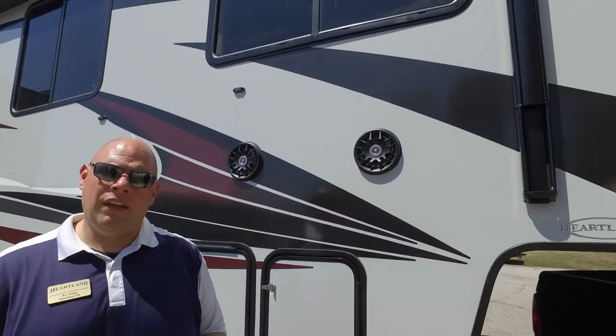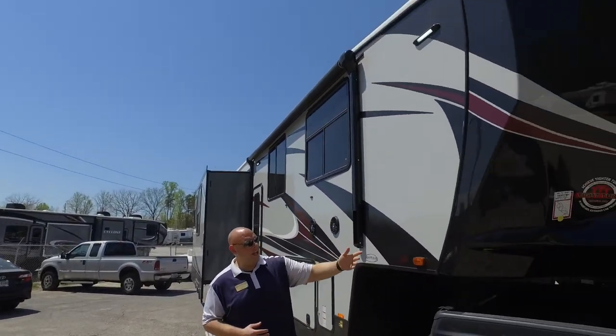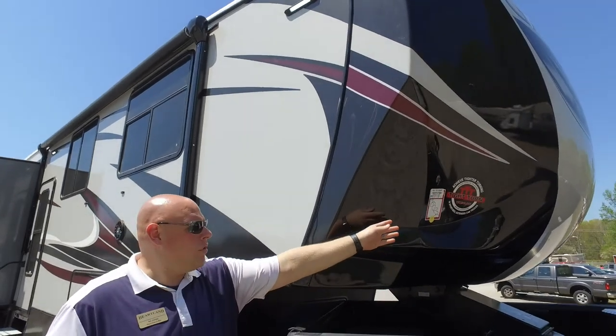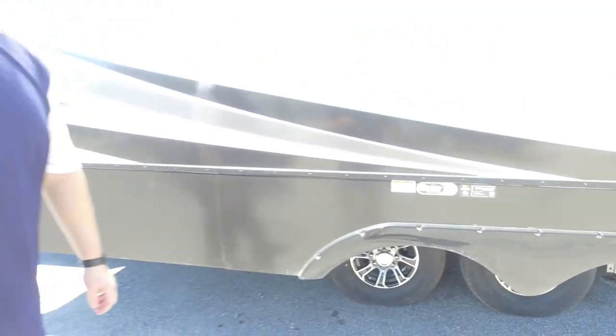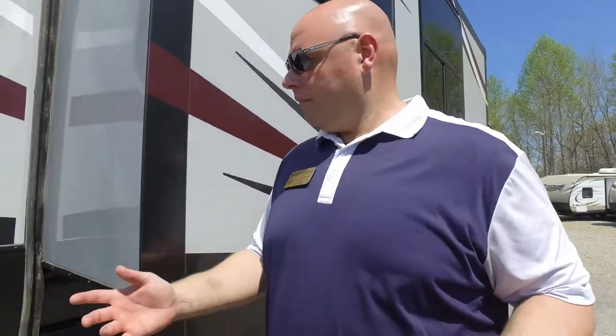Our front cap is a fully painted front cap — not just a gel coat, but fully painted — so you're not going to have those fades you see in a lot of other front caps. It also utilizes our tight turn technology, which means even with a short-bed truck, it doesn't require a sliding hitch. It also features the MORryde 3000 suspension system, the Correct Track alignment system on all units, and the never-adjust brake system — an automotive-style self-adjusting braking system that adjusts as you're driving and backing up.